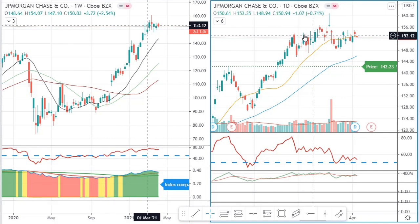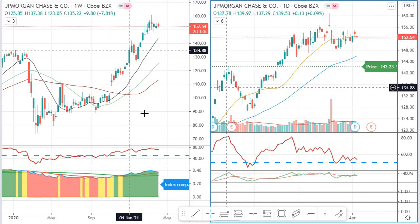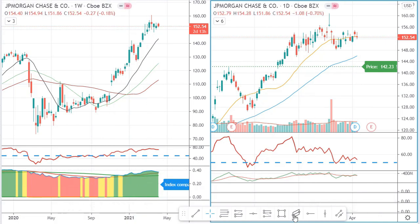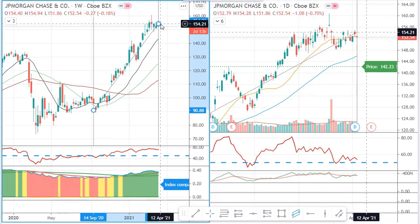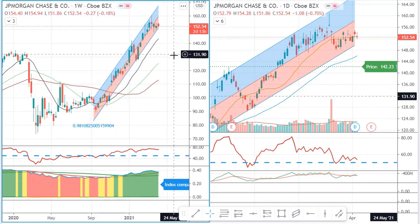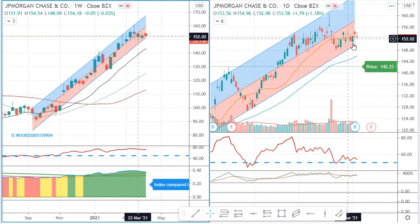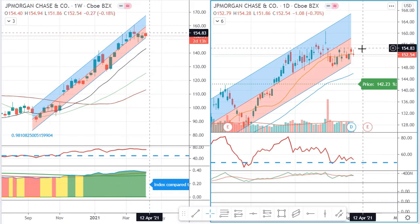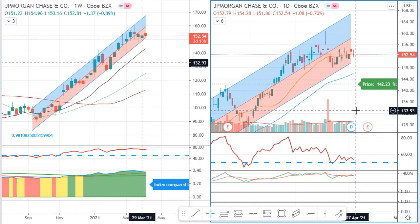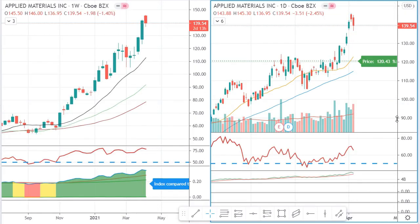JP Morgan is another financial stock that has had a bit of a sideways retracement, but right now it is just leaning on the 20 SMA and there's nothing wrong with the trend. We can draw a regression channel here and see that we are right at the bottom of the channel, so there might be some room for upward movement.